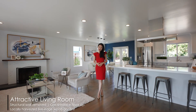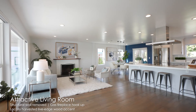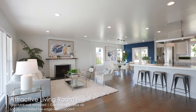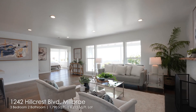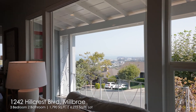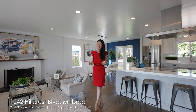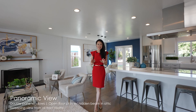Coming to the property, you see this beautiful panoramic view from the entrance to the guest bed to the living room. This is an open floor plan that you can enjoy from the kitchen or even the dining table. It was not done easy, but it was brilliantly done.